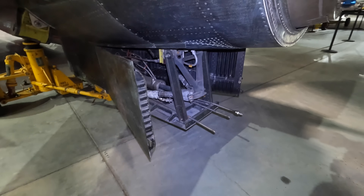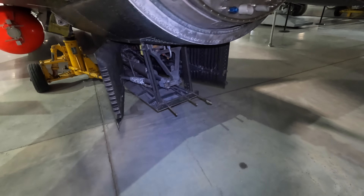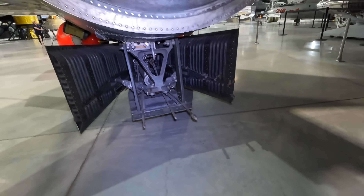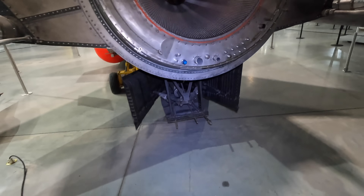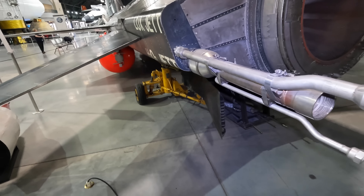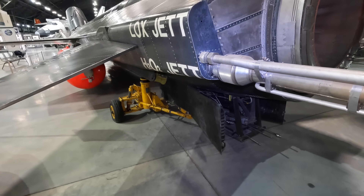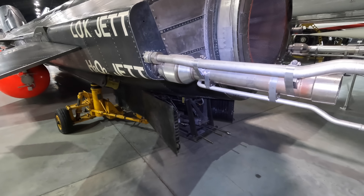The ventral fin's lateral panels have been opened as these also acted as a speed brake. Remember that this fin would be double the size of what you see here, but the lower section has been removed from this display. These are the propellant jettison pipes — they would have to dump unburned fuel prior to landing otherwise the airframe and landing skids may not be able to manage the additional weight.